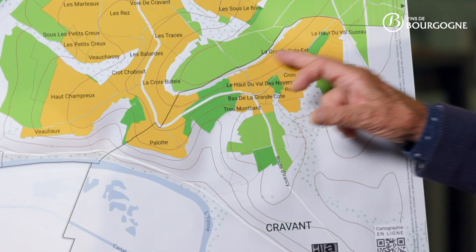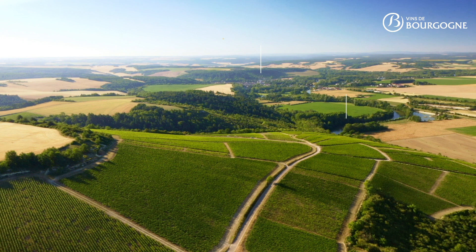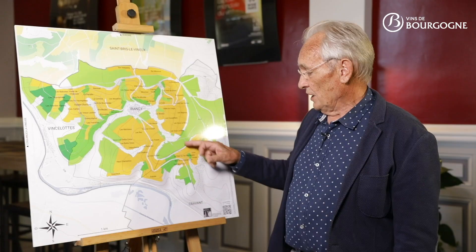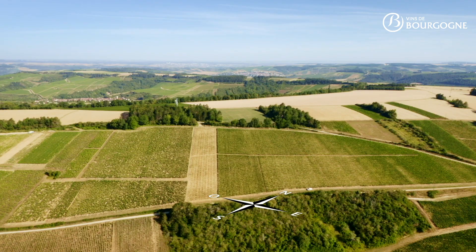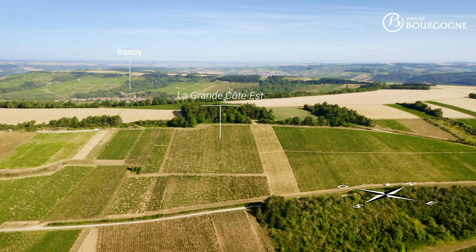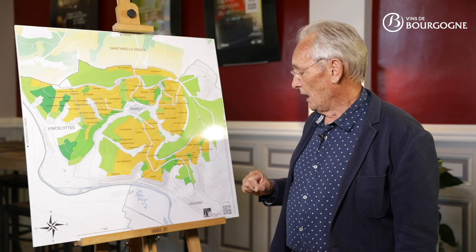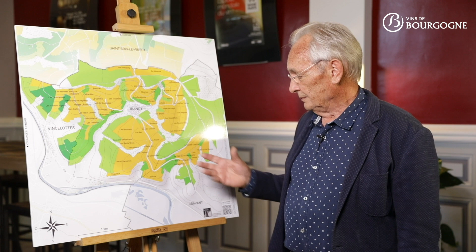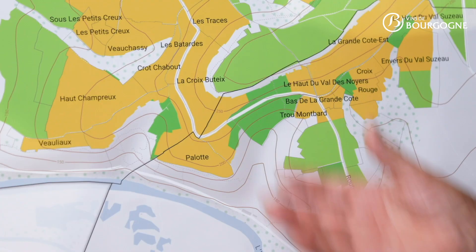We also have La Grande Côte Est, which overlooks the village of Cravant. The vineyard is facing south-east. The altitude varies from 230 to 280 meters and the slope is still very steep. The soil is made of marl with lots of gravels.